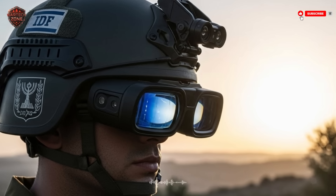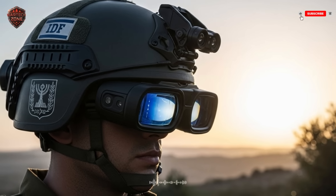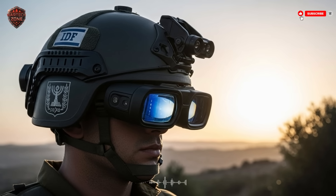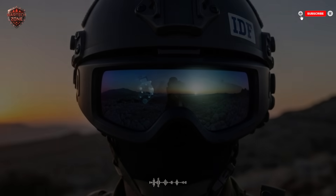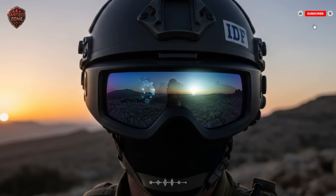Training is intensive — soldiers spend hours in simulators getting used to the flow of information and learning to trust the system until it becomes second nature. The goal is for the technology to fade into the background. Soldiers shouldn't be thinking 'how do I use my helmet?' — they should just be thinking 'I know there's an enemy behind that wall' and act.